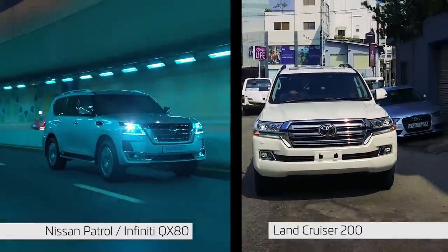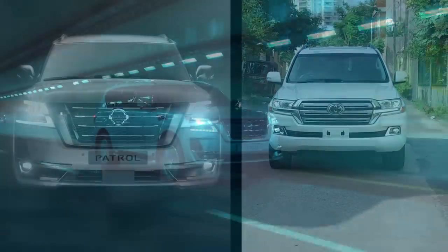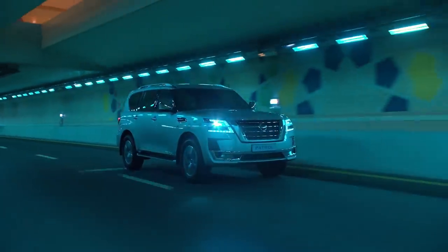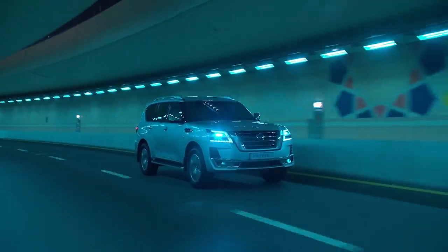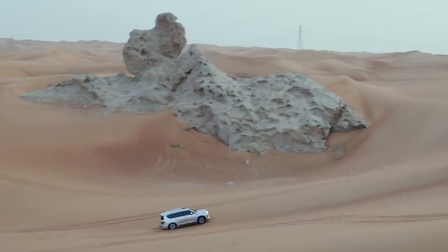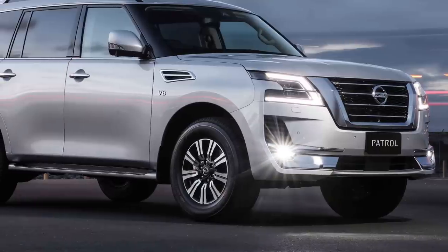Overall, the Nissan Patrol and Land Cruiser 200 are both luxury off-road SUVs that have taken a more luxury-focused route. They feature a lot of chrome parts, fancy low bumpers, and body kits that reflect their premium positioning.